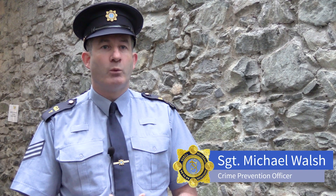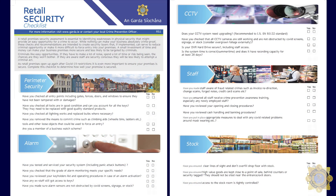A security assessment is essential for the protection of your business. We're introducing a five-step security checklist that will help you create layers of security that will reduce criminal opportunity. With the retail security checklist, we're focusing on five key areas.